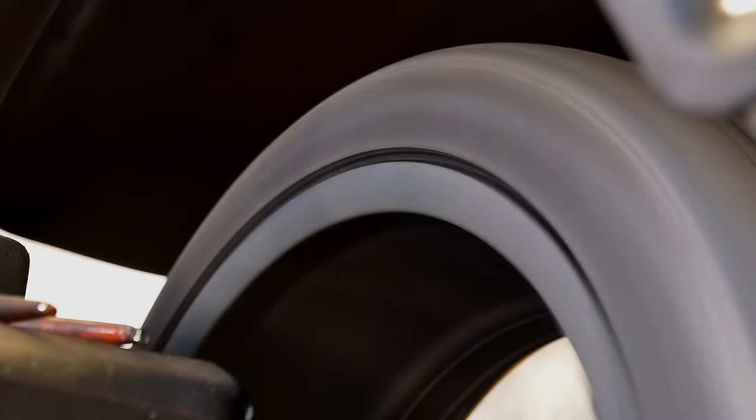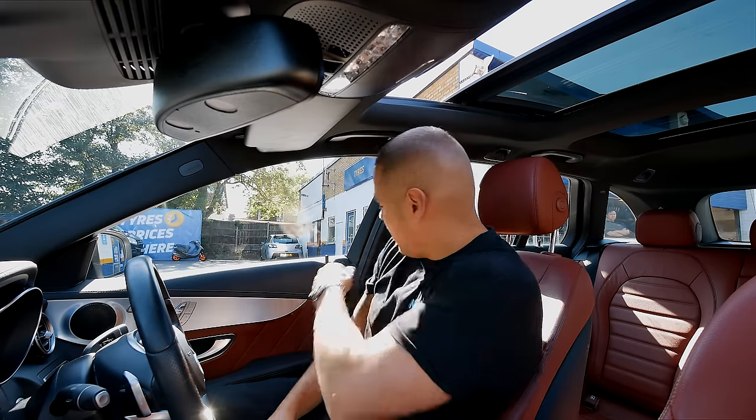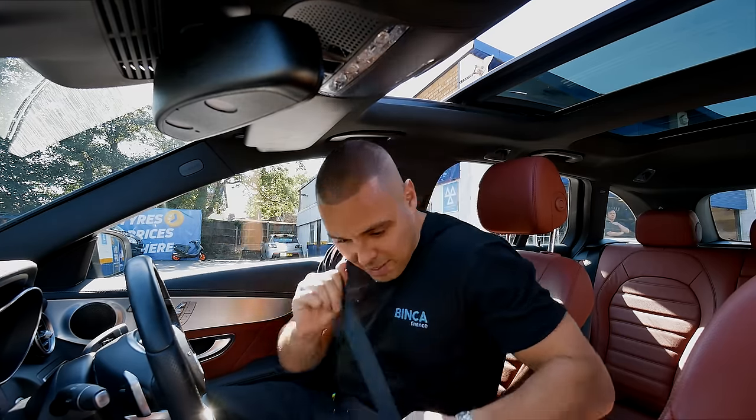Turns out it needs a new wheel because it's got a horrible buckle on it. So I'm going to have to show the buyer tomorrow, explain that it needs a new wheel, get one sorted, and then he can pick it up a week later — that's if he even turns up and if he wants to buy it. Lots of ifs and maybes.